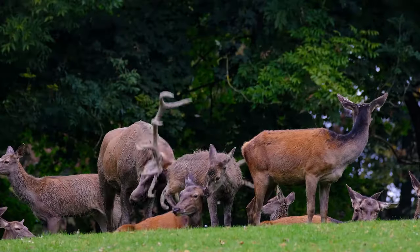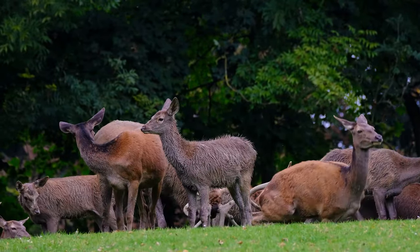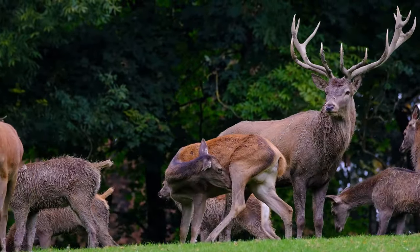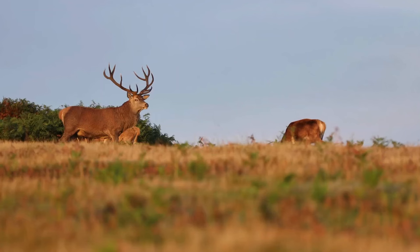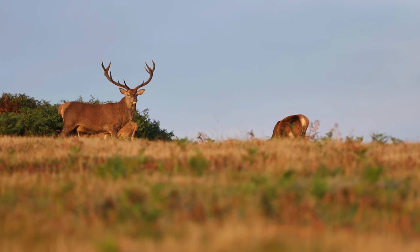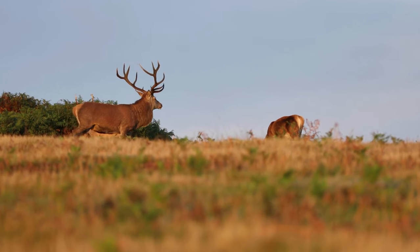What truly sets the red deer stag apart are its awe-inspiring antlers. These impressive appendages are a testament to evolutionary brilliance and are undoubtedly one of nature's most remarkable feats. Cemented through an elaborate process of growth and shedding, they can reach tremendous sizes, sometimes exceeding a metre in length.